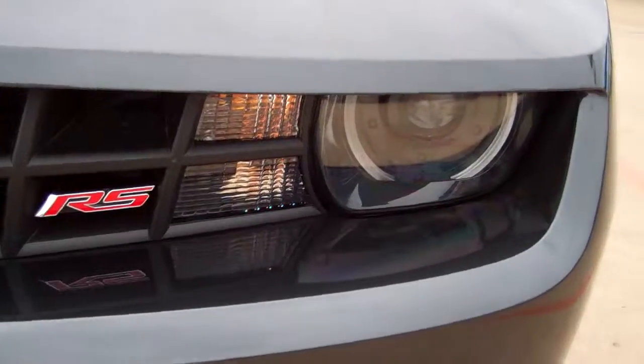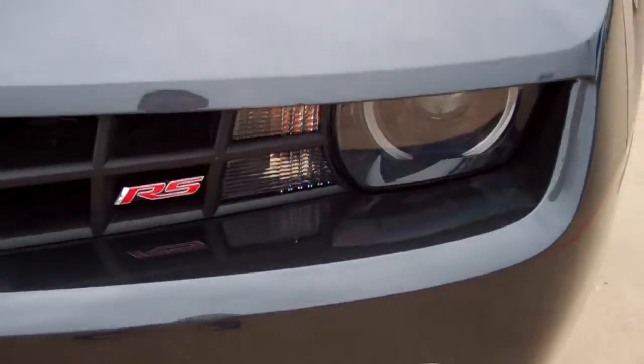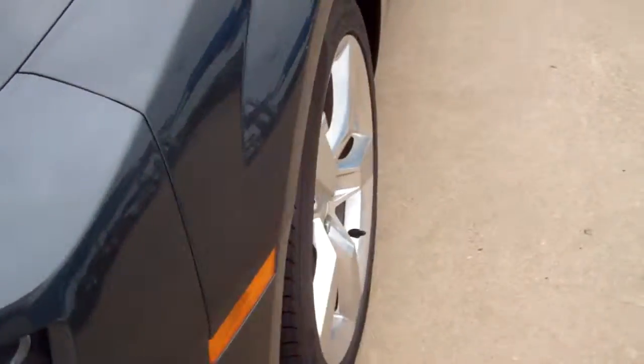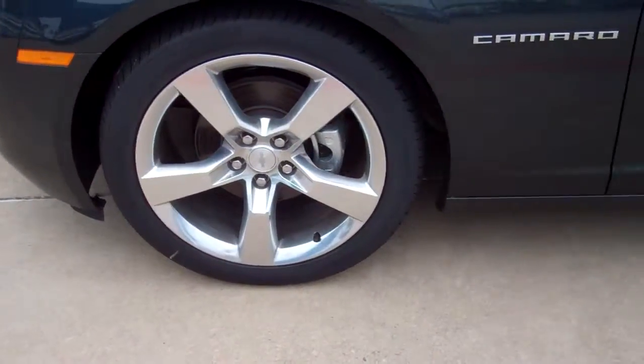The RS package is going to give you the front fascia styling, the HID headlights, and the LEDs that go around those headlights for a more aggressive look. It also gives you these nice big wheels and tires with Pirelli tires from the factory.